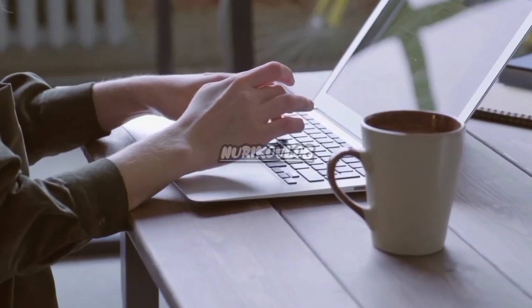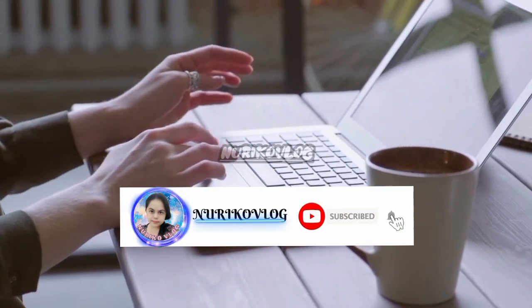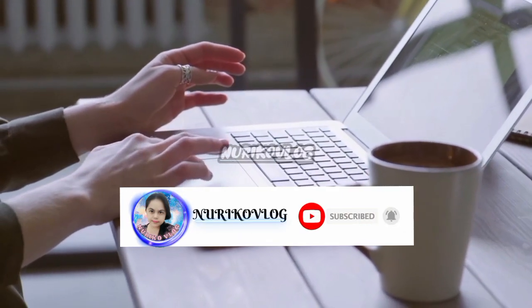Welcome back to my channel. If you are new to my YouTube channel, I would like to invite you to subscribe and hit the bell button icon too for more upcoming videos.